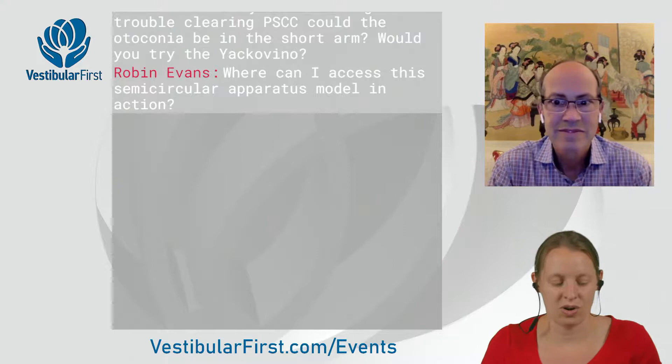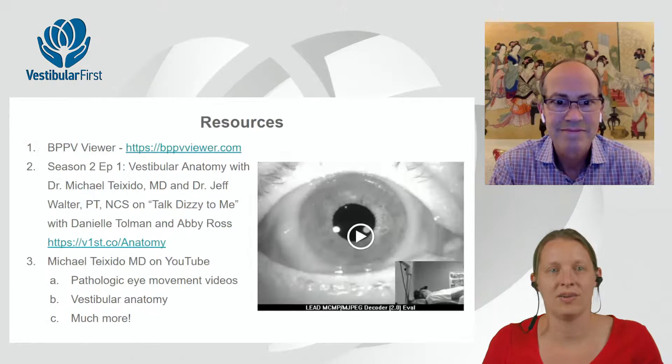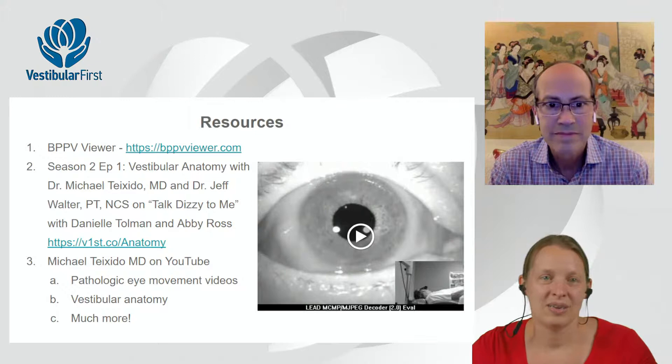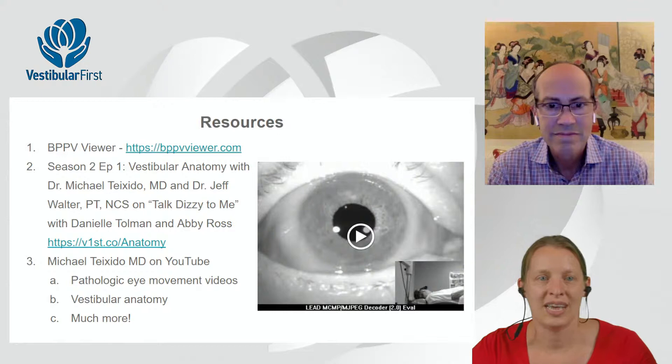Don't forget to check out Dr. Teichido's YouTube channel — he has fantastic videos of different pathologic eye movements for people who want more practice watching eye movements and seeing patterns of pathology, plus great anatomy content. Also check out the discussion between Dr. Teichido and Dr. Walter on Talk Dizzy to Me, Season 2, on vestibular anatomy — available at vfirst.co/anatomy.